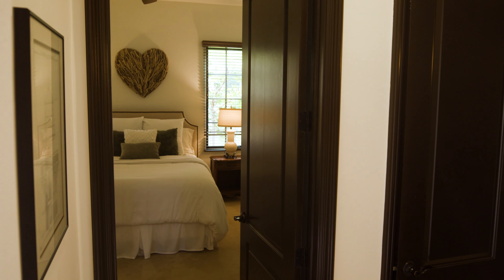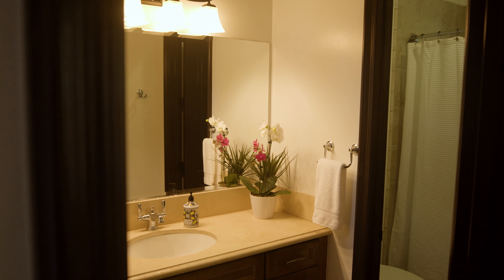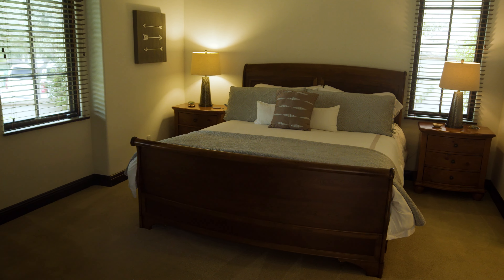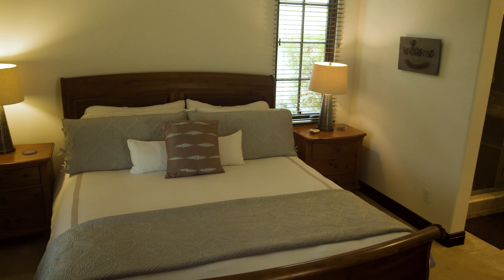The second bedroom, also en-suite, boasts a separate vanity station, tub-shower combo, and walk-in closet. Meanwhile, the casita with a full bath offers a separate entrance from the courtyard, which is ideal for guests or a home office.